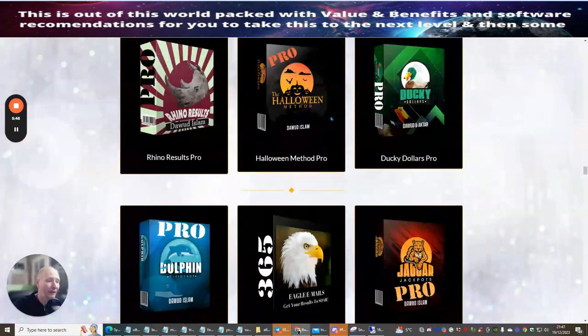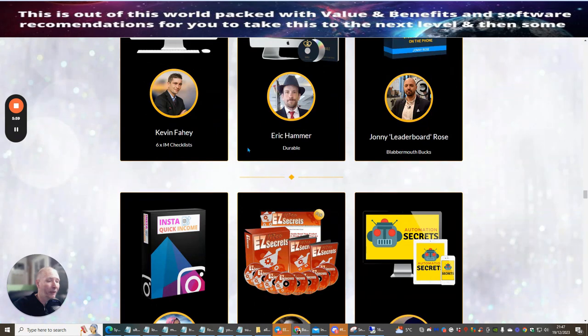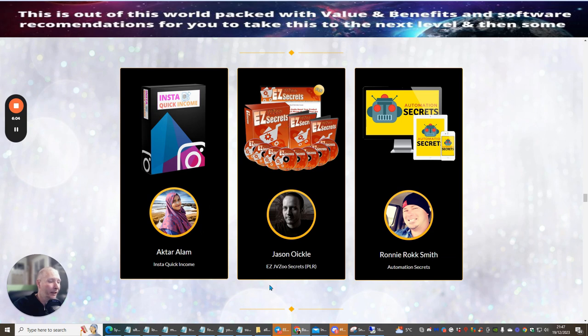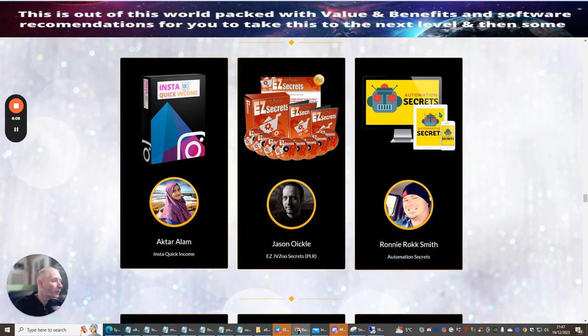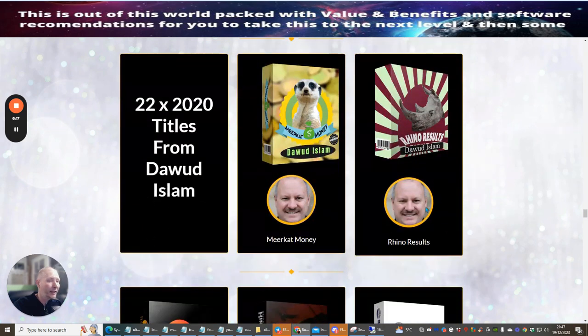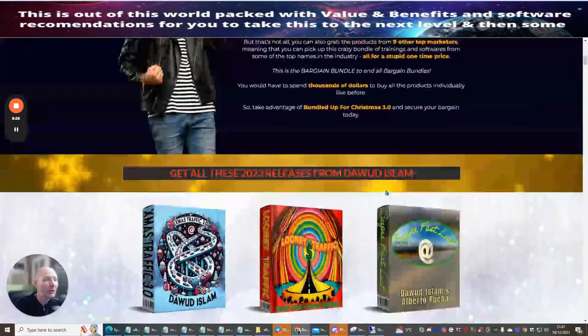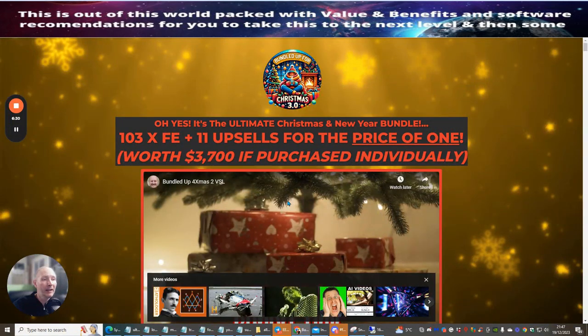You've probably got a whole year's worth of training, which is incredible value for $12.95. The top 10 marketeers include: Kevin Fahey, Eric Hammer, Durable John, Rose with Blabbermouth Bucks, Akhtar Alram with Insta Quick Income, Jason Eichel, Ronnie Rocksmith with Automation Secrets, Joan Atres with CB Data Fox, and John Newman with The Collector. These are very good products that have been selling consistently.